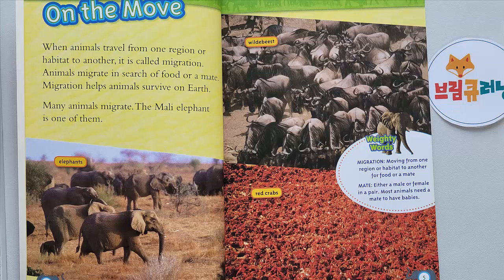Weighty Words: Migration — moving from one region or habitat to another for food or a mate. Mate — either a male or female in a pair. Most animals need a mate to have babies.